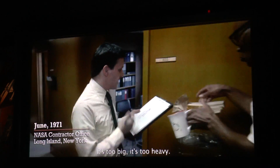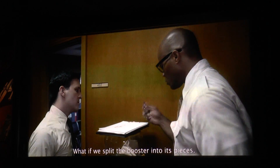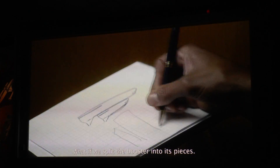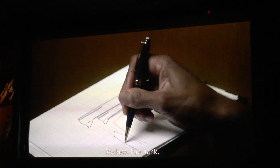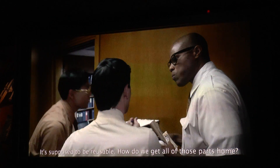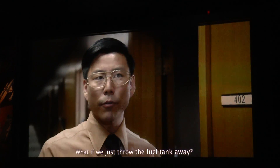It's too big, it's too heavy. We're launching one spaceship on the back of an even bigger one. What if we split the booster into its pieces? What if the fuel tank is supposed to be reusable? How do we get all those parts home? What if we just throw the fuel tank away?